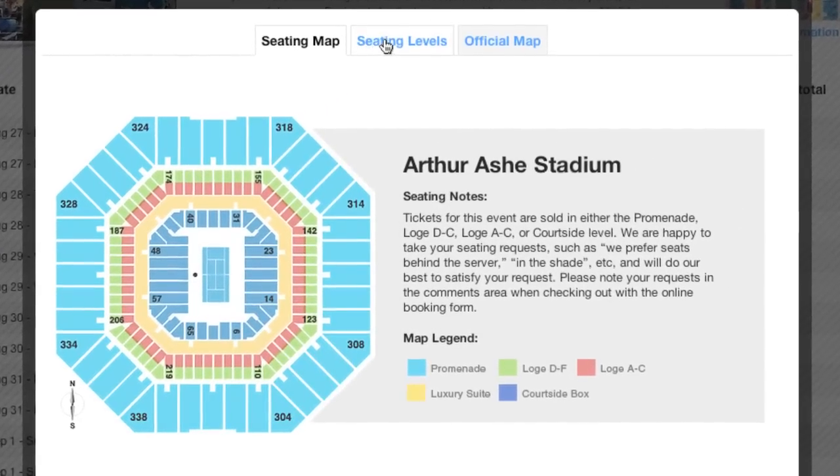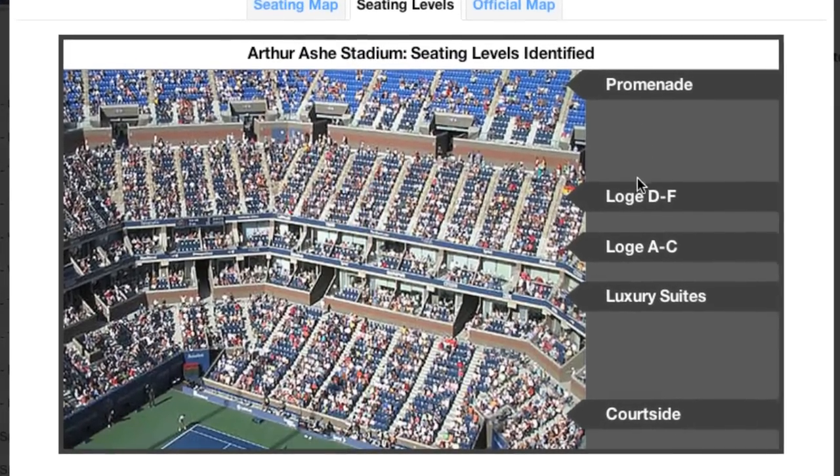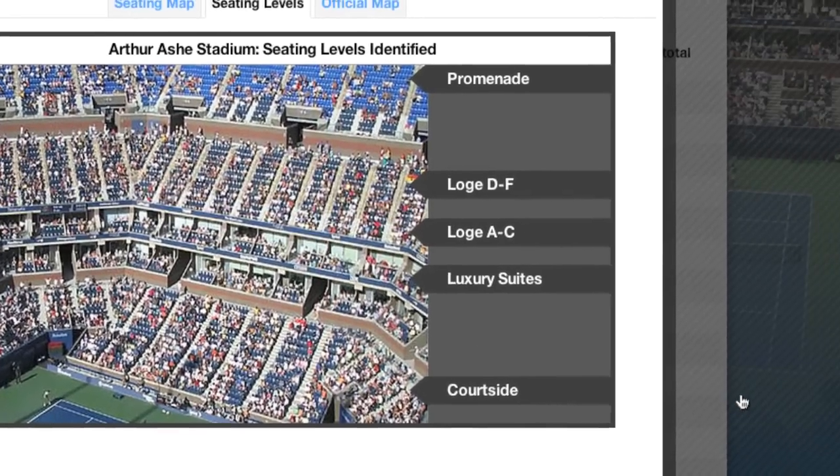The Seating Levels tab gives you a photo-view breakdown of the different seating levels within the stadium. To get back to selecting our tickets, we'll simply click outside of the pop-up window.